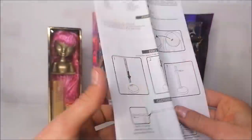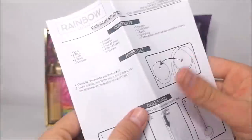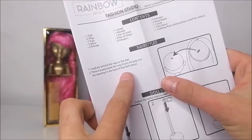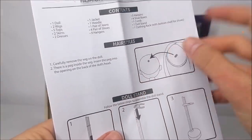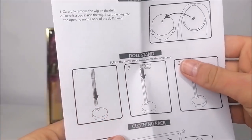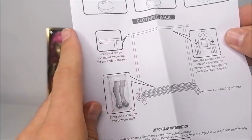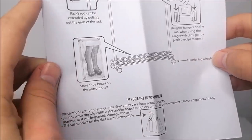This doll also comes with instructions which list the content and explain how the hairstyles work. The doll's wig is attached to the head with a peg that matches up with a hole in her head, but the hair can be carefully removed — similar to the system of Ruby's cap. There's also information on how to use the doll stand and the clothing rack, which can be extended, with shoes stored on the bottom shelf. And it has functioning wheels!